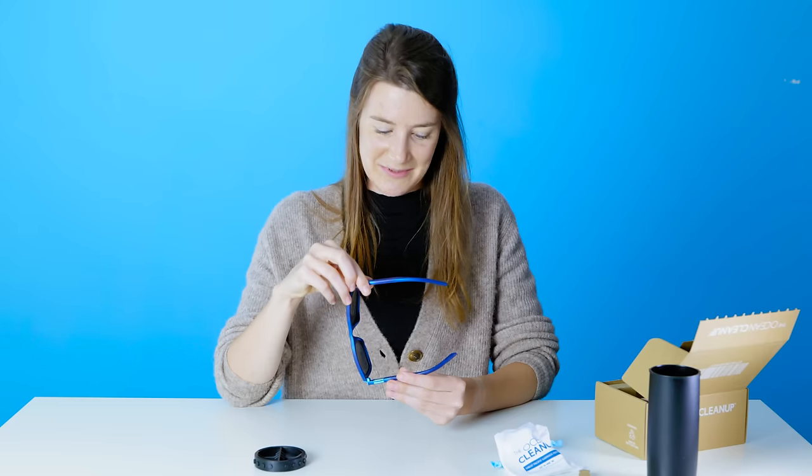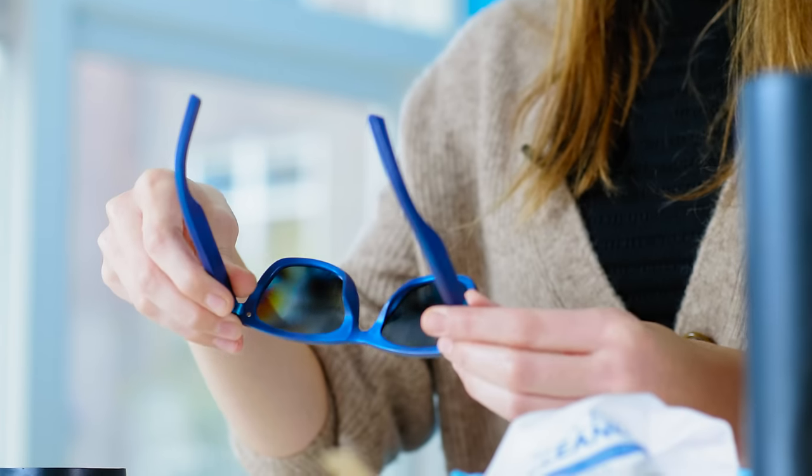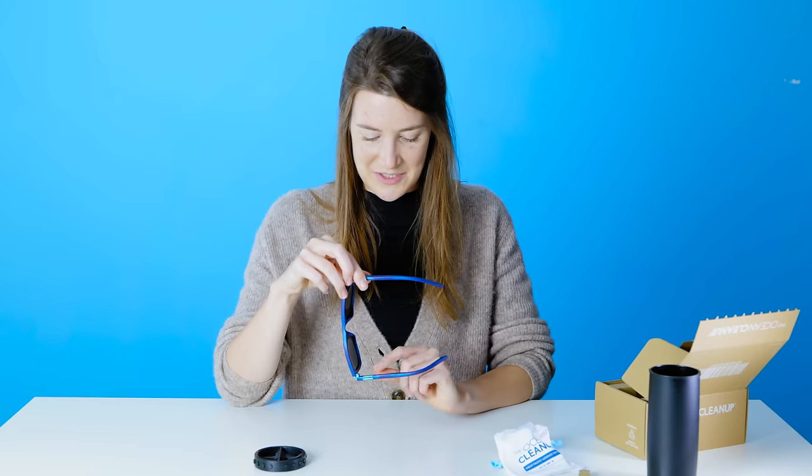This plastic — it has been out there for decades. And now it has transformed into this beautiful product. Now it's time to make new stories for this plastic. Let's wear them. Yeah, I feel pretty good actually.